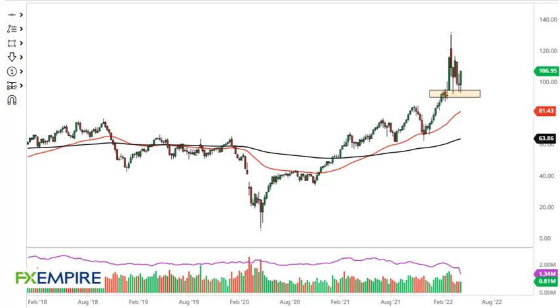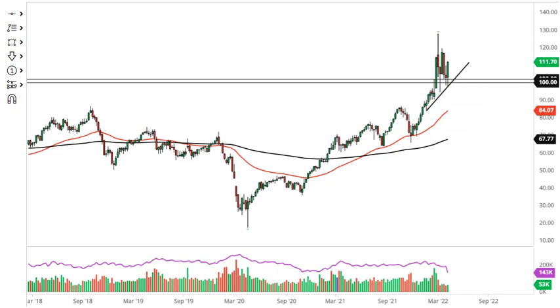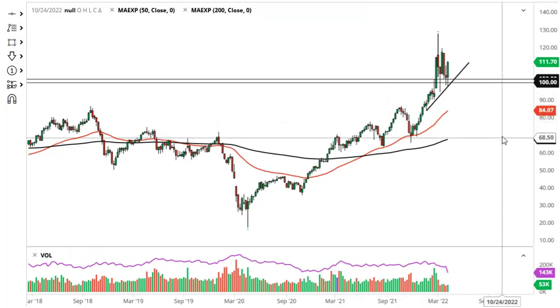From FX Empire, this is Chris taking a look at the crude oil weekly chart. You can see that we have bounced quite nicely in WTI, saving the trend I believe. So far, 120 to 95 is your wide range. Looks like we're going to try to get to 120. Short-term pullbacks should continue to offer buying opportunities.